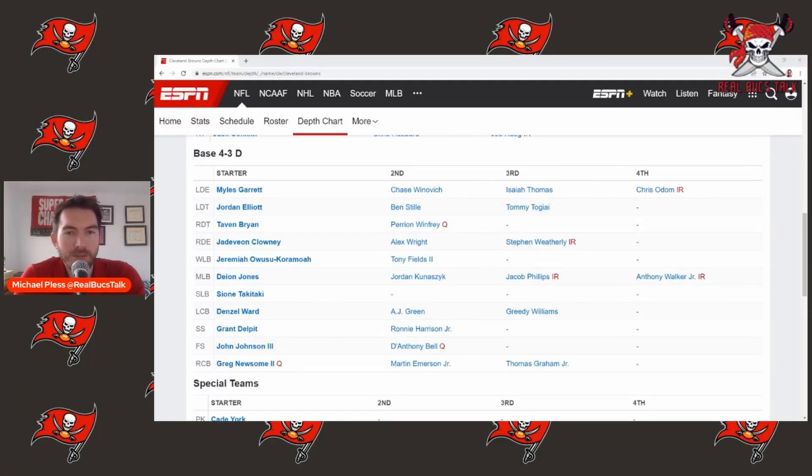What up, Bucs fans? This is Michael Plus of Real Bucs Talk. We're going to talk today about the Cleveland Browns defense and how they match up against the Buccaneers offense.